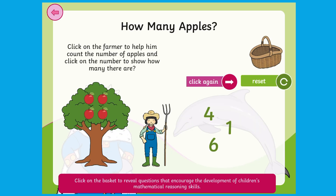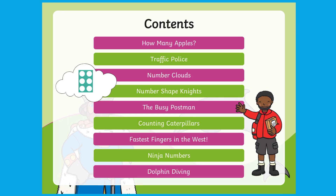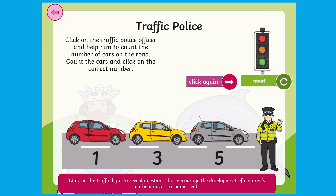Children might be given objects to count and they have to select the matching numeral. Each game includes questions that you can ask the children to further their thinking and understanding. Each game provides a different context for children to count, helping to keep them engaged throughout.